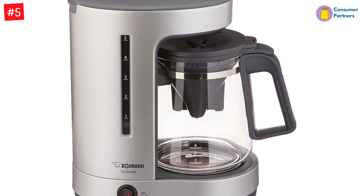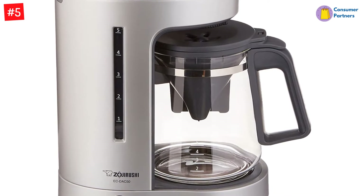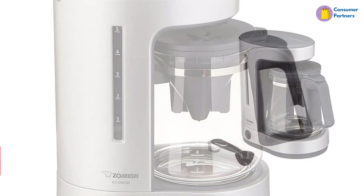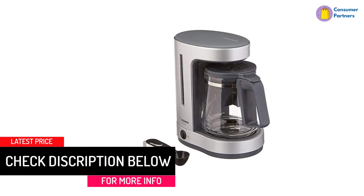When plugged in, the coffee maker features an automatic keep warm function so the water stays prepped for instant brewing. The water quality is also excellent since the Zutto's charcoal filter purifies the water for better tasting coffee.